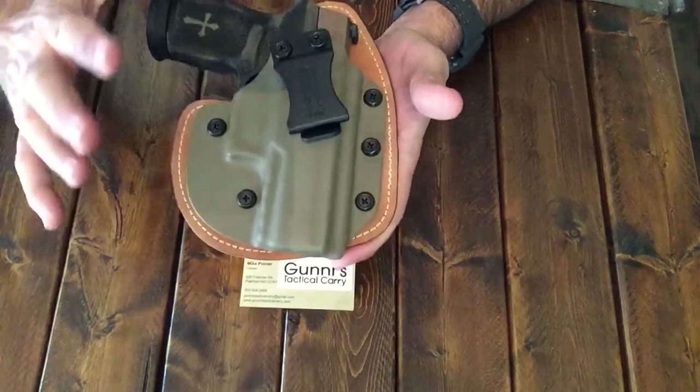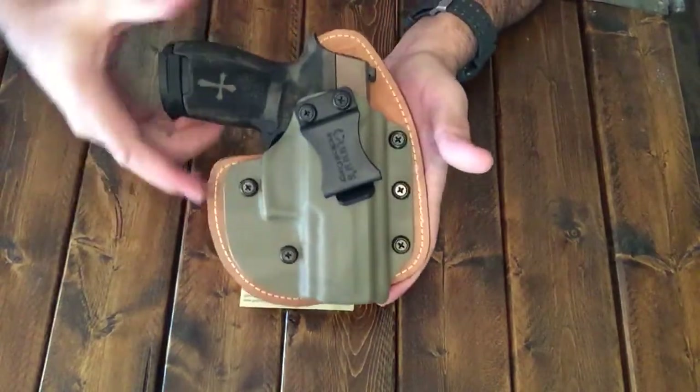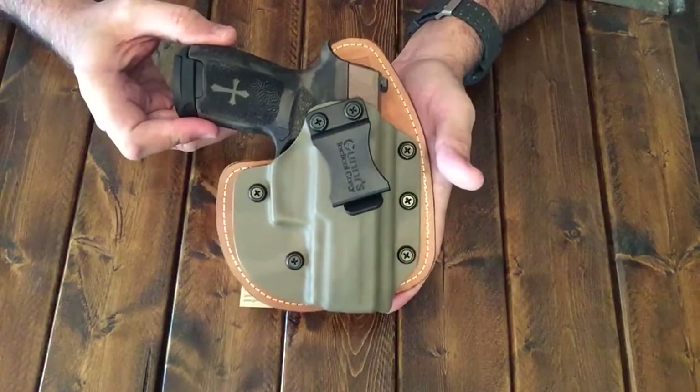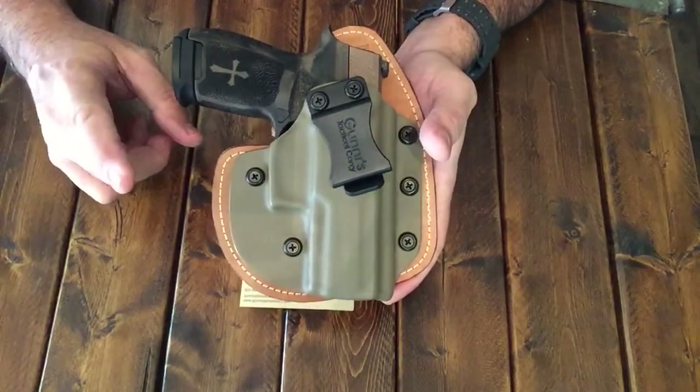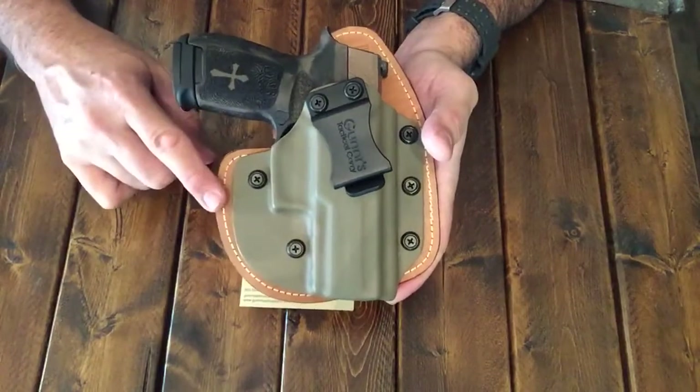Just the fit, the finish — it is just so nice. And Mike, this is a veteran-owned company. Mike is a veteran. So let's go and support him. But if you are looking for a hybrid holster, this is one of the best.